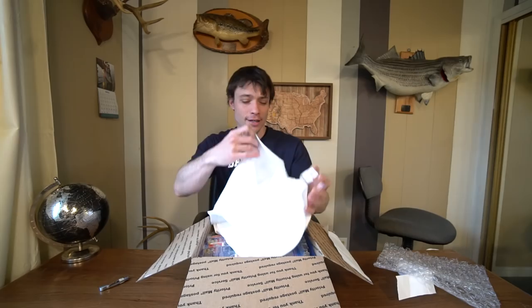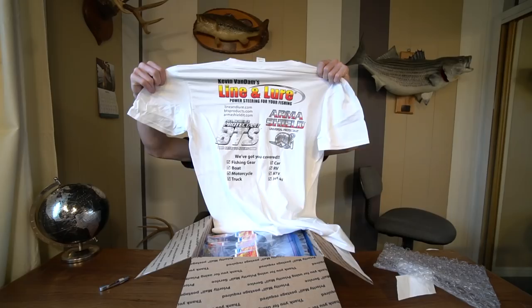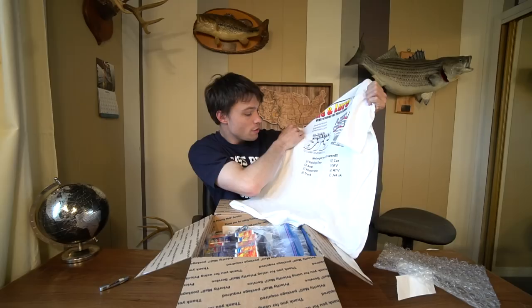What do we have here? We have Kevin Van Dam's Line and Lure — power steering for your fishing. We've got you covered: fishing gear, boat, motorcycle, truck, car, RV, ATV, jet ski, line and lure. And on the front of the shirt it says Line and Lure Pro Staff.